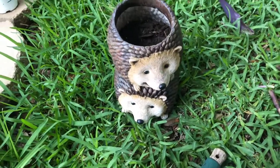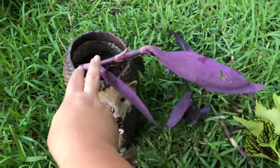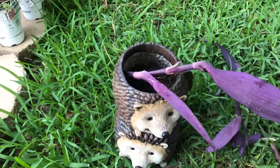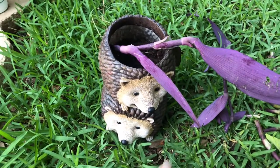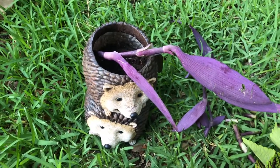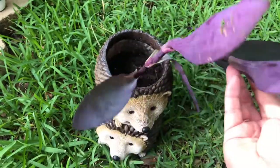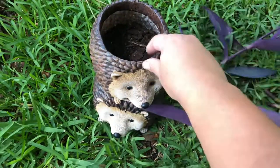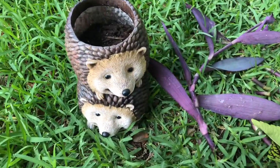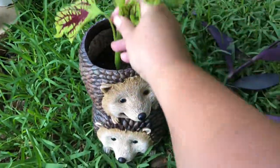I filled the pot with soil and was thinking about putting the purple plants in deeper. Then something came to mind — mosquitoes are flying here, it's crazy! Anyway, here's what came to mind: purple heart is a dark plant, and my hedgehog planter is almost dark too, except for the faces. I was sitting here thinking, wouldn't it be cool if I put the coleus right in the center?